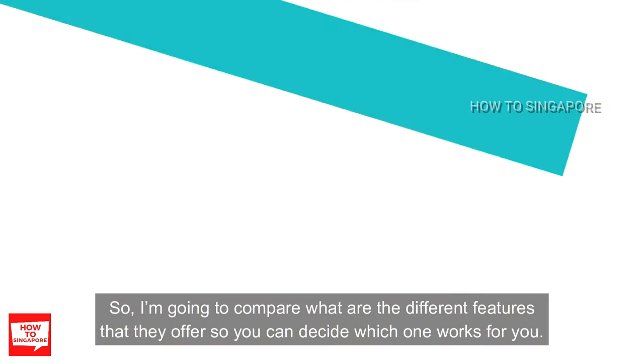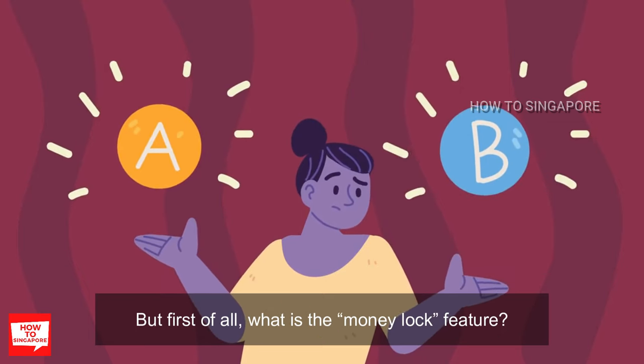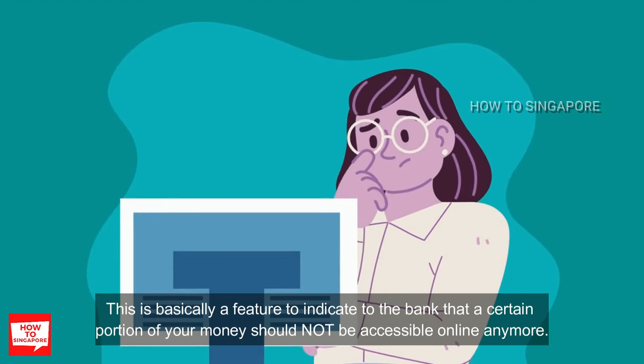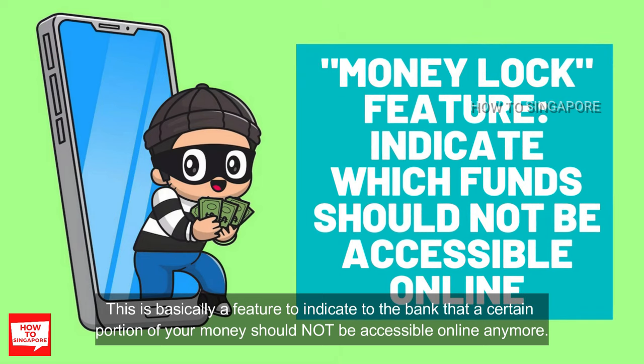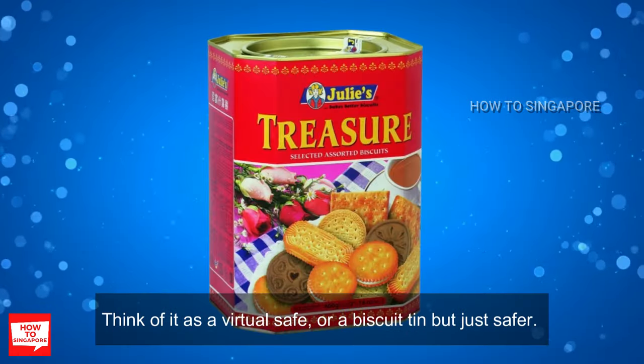I'm going to compare what are the different features that they offer so you can decide which one works for you. What is the money lock feature? This is basically a feature to indicate to the bank that a certain portion of your money should not be accessible online anymore. Think of it as a virtual safe, but safer.